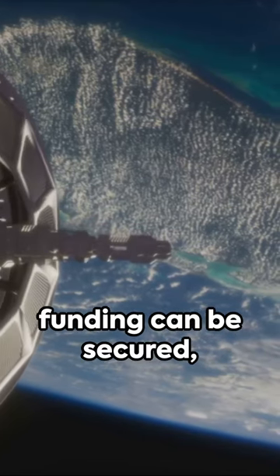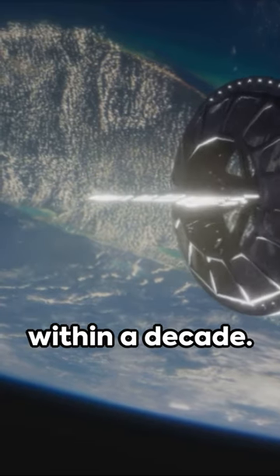Though it may be costly and slow, if funding can be secured, we could see a real-life tractor beam within a decade.